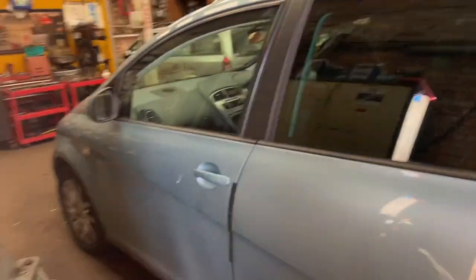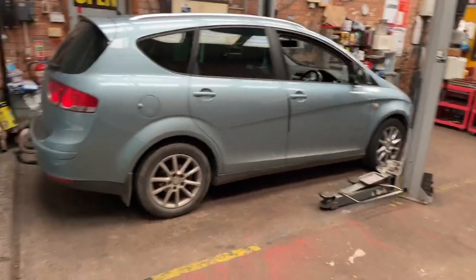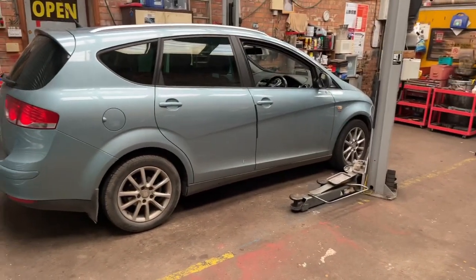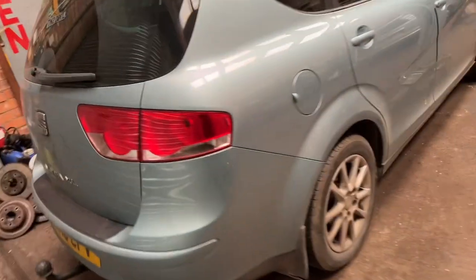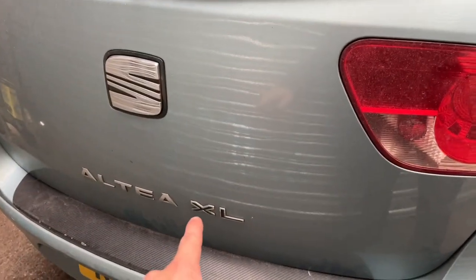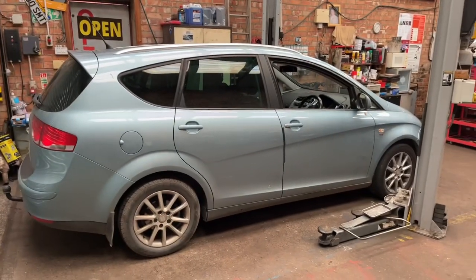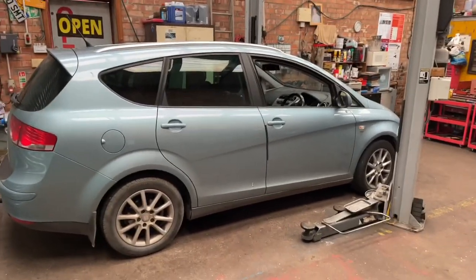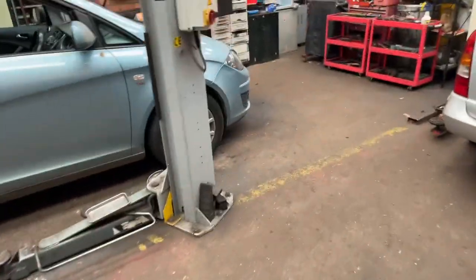It looks rather underwhelming I should say. It needs a wash obviously, but it's a Seat Altea XL - basically it's a Seat Leon which has got a higher roof. With it being the XL it's an unusual car - you won't have seen many Alteas. It's got the bigger back on it so it's usable, and underneath it's just a Leon, it's a Golf - that's what it is.